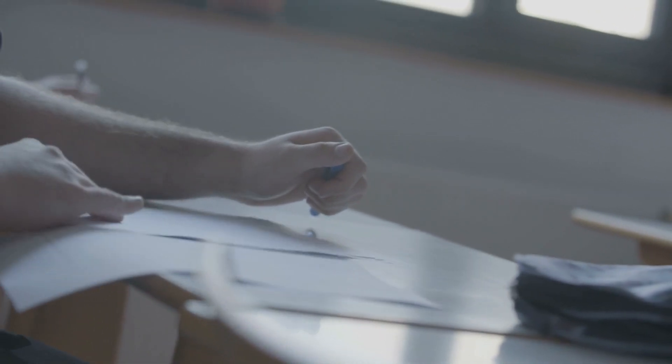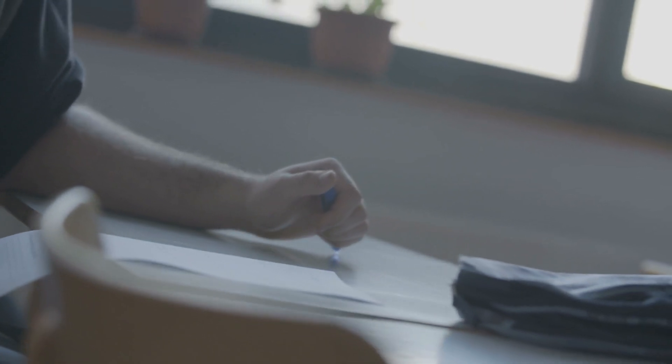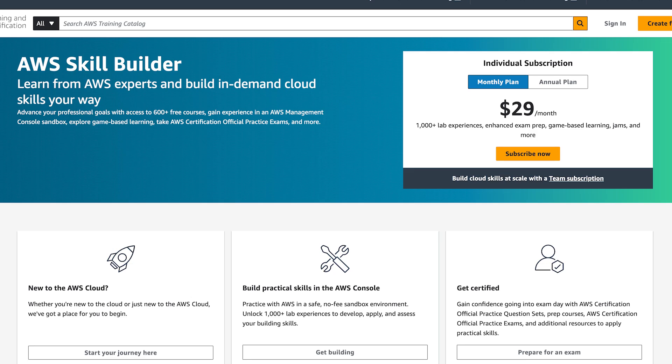You also want to take mock exams, as they are a critical part of your preparation. They help you get familiar with the exam format and improve your time management skills. I used practice tests from Tutorials Dojo and Whizlabs, which closely resemble the actual exam and are great for identifying weak areas. After each test, I reviewed the questions I got wrong and made sure to understand why. AWS also offers free official practice question sets through AWS Skill Builder — 20 sample questions that give you a good overview of the exam's format and style, available in multiple languages.